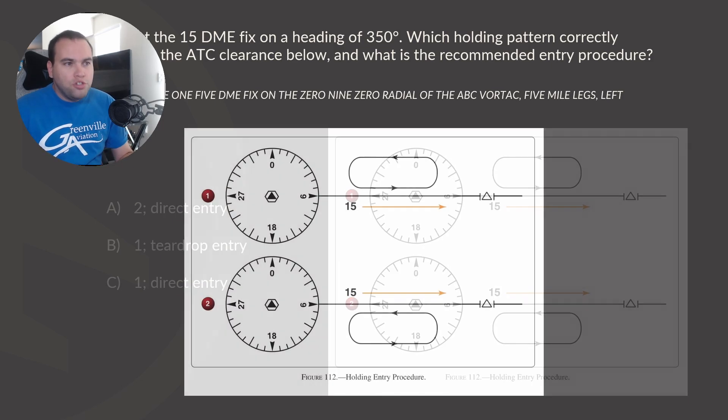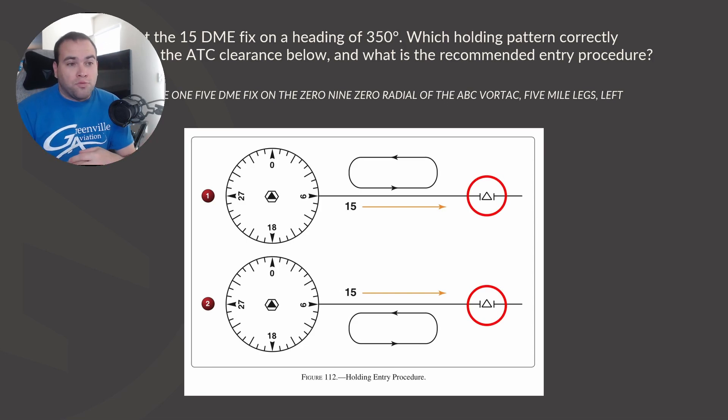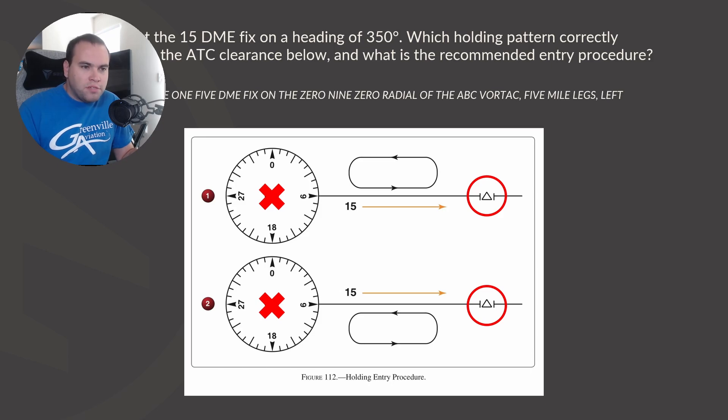I'm going to jump right into what usually confuses students about this right off the bat, because if this confuses you, it's going to throw you off the rest of the question. When I first read this question in instrument training, I was confused about what they meant by the 15 DME fix. The VOR is not where we're holding — we're holding off of the 15 DME fix, which is represented by these two triangle icons, depending on which option you're looking at. That icon is the fix, not the VOR.